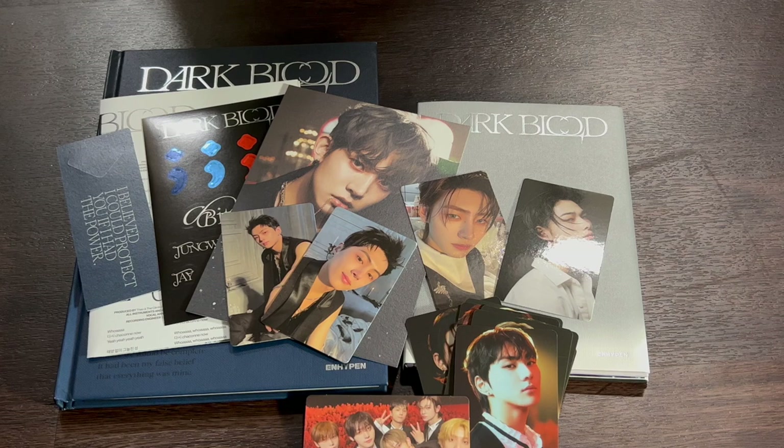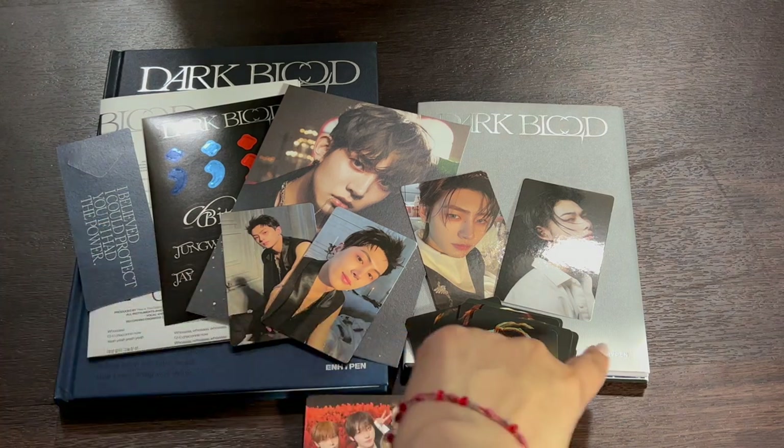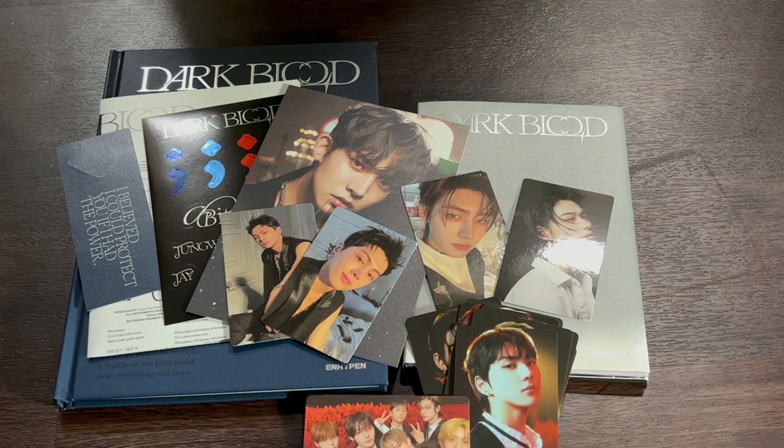That was my unboxing for ENHYPEN's new Dark Blood comeback — all three versions: the big full version, the member-specific one, and the Weaver's version. Thank you so so much for watching. Please don't forget to like and subscribe if you enjoyed this video, and I will see you very very soon — bye!